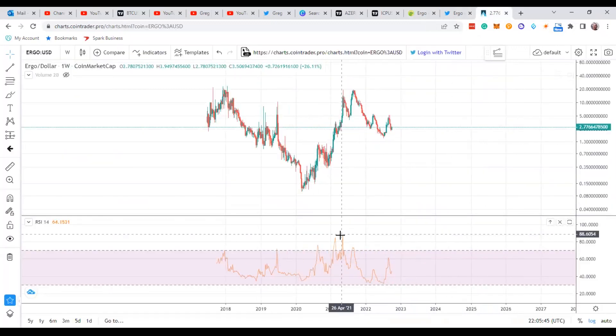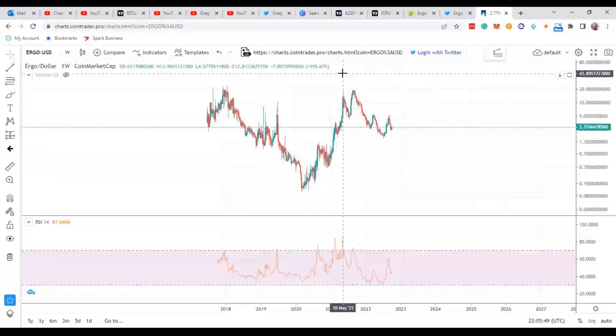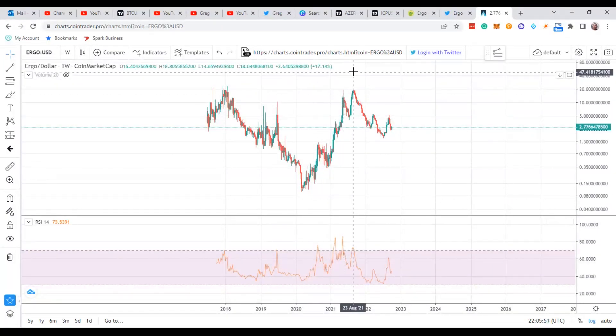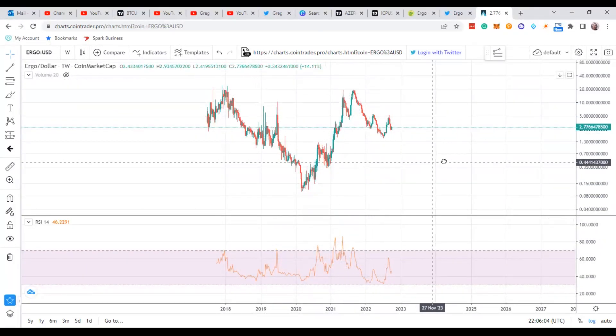So let's go over the technicals. On the weekly chart, the first thing I noticed was you have an obvious impulse move right there — one, two, three, four, five. There's your divergence right there and then complete.